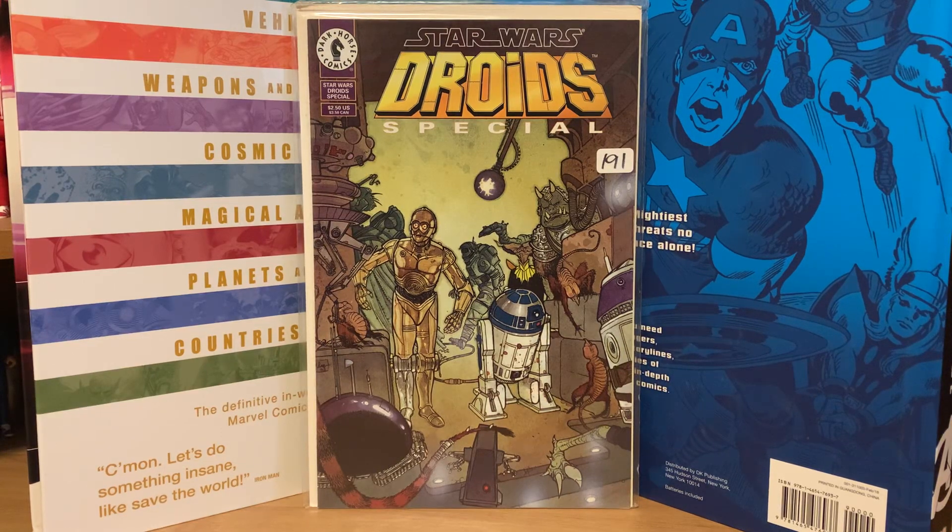Welcome back to the channel, time for another comic book haul. I got a couple of batches of books that I just got in recently, picked up off some online auction sites. I thought I would do a video and show you the covers and basically what I paid for them.